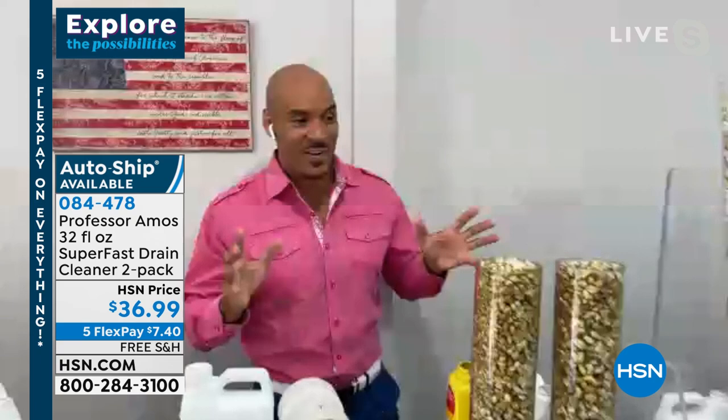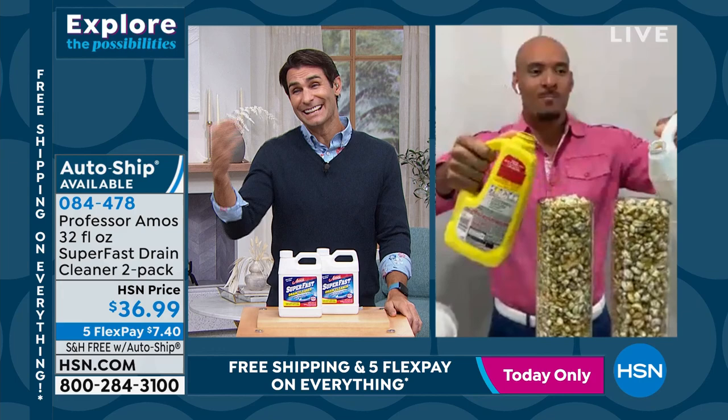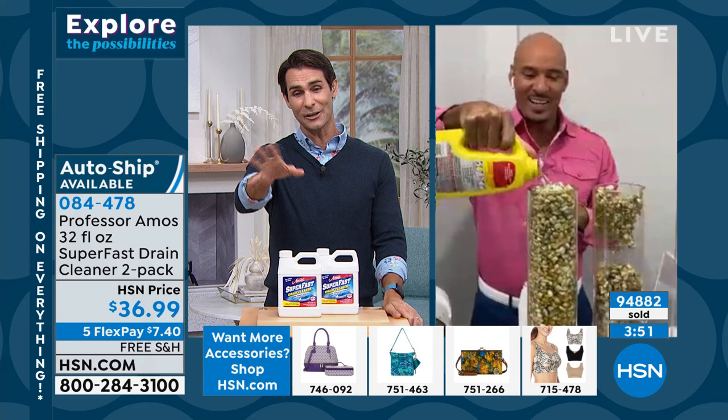That's remarkable. If you have pets and you're bathing them, all that hair gets clogged - it's the stuff we can't see. Over the holidays, did you do some extra cooking? A lot of us did - we were in the kitchen a lot more, so a lot more grease, fat, and stuff is now in those pipes. For $36.99, get it home - it is Super Fast.